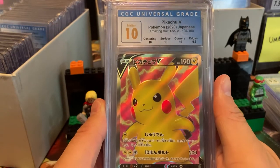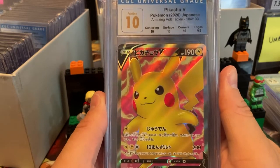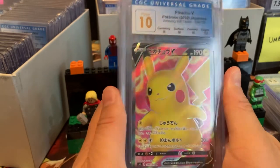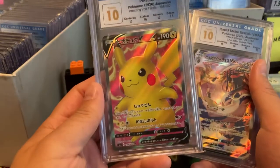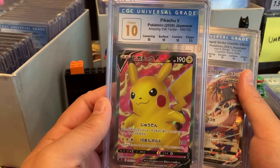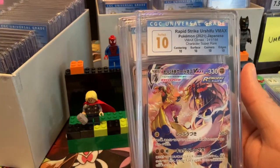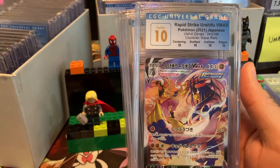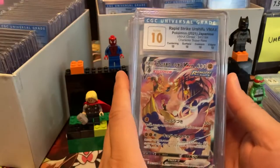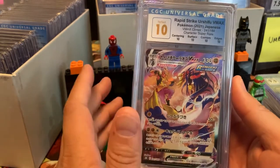Pristine 10 Pikachu V. This is one of my favorite cards from Vivid Voltage — in fact, this is my favorite card from Vivid Voltage. Just a giant Pikachu right there, it looks so good. So happy to have that one. Another Urshifu — I wasn't a big Urshifu fan and then he started to grow on me. We have the Rapid Strike and the Double Strike. This is a Perfect 10 by the way!